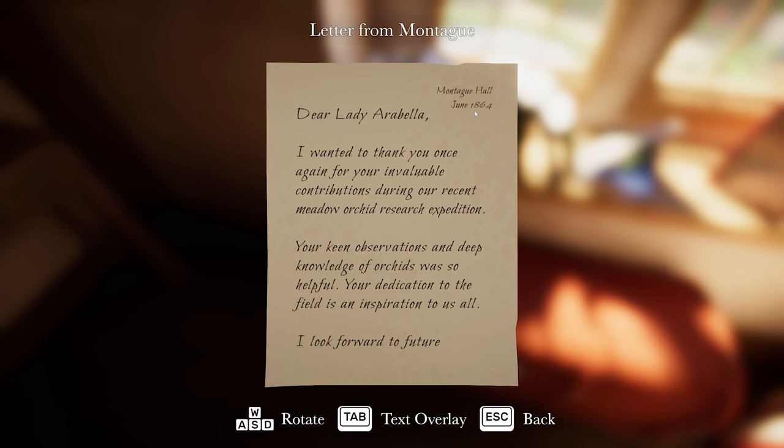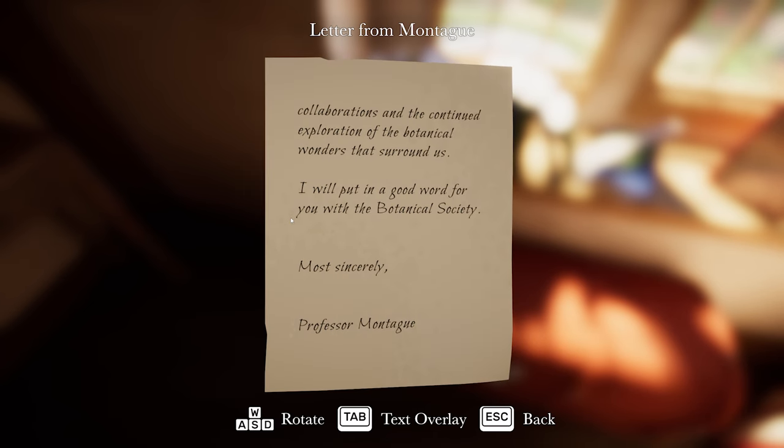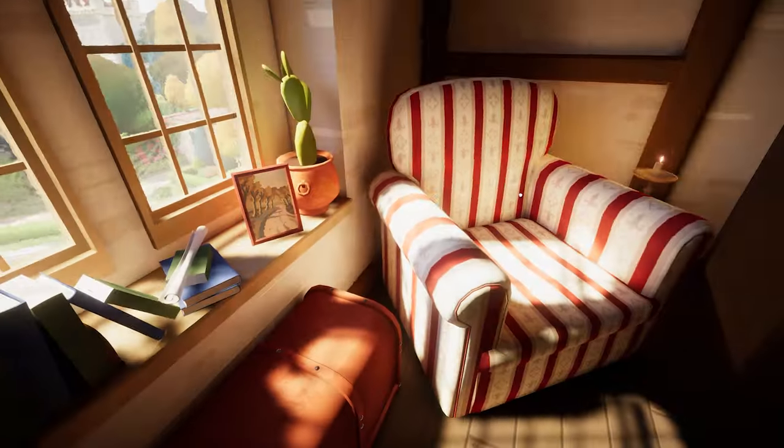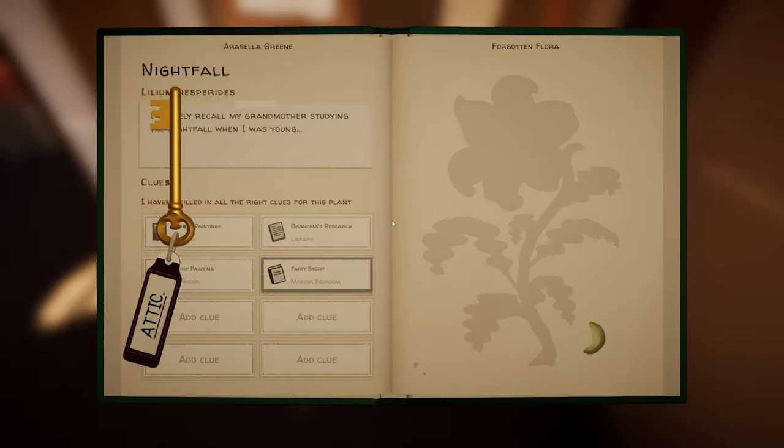'Dear Lady Arabella, I wanted to thank you once again for your invaluable contributions during our recent meadow orchid research expedition. Your keen observations and deep knowledge of orchids was so helpful. Your dedication to the field is an inspiration to us all. I look forward to future collaborations and the continued exploration of the botanical wonders that surround us. I'll put in a good word for you with the Botanical Society. Yours sincerely, Professor Montague.' He seems like a nice one. Oh, we've got the attic key!